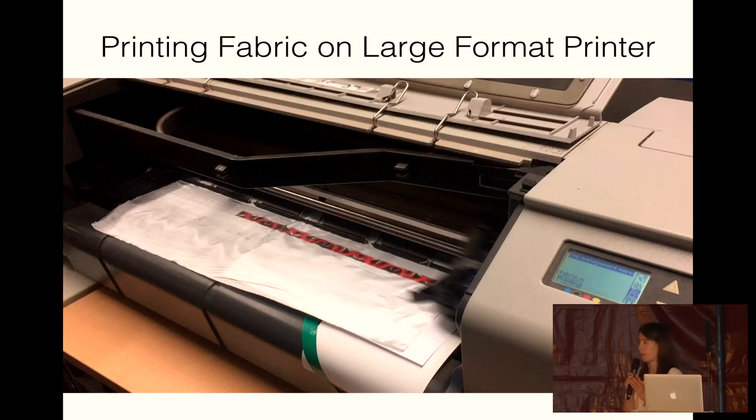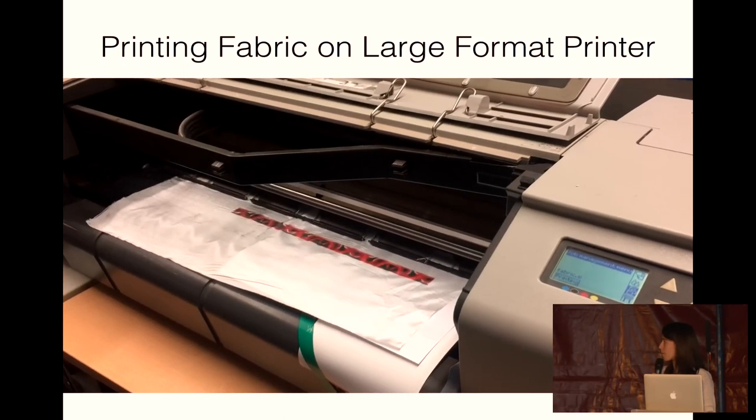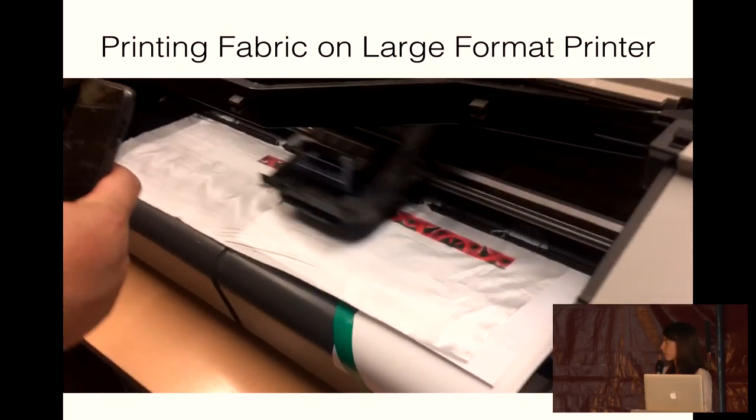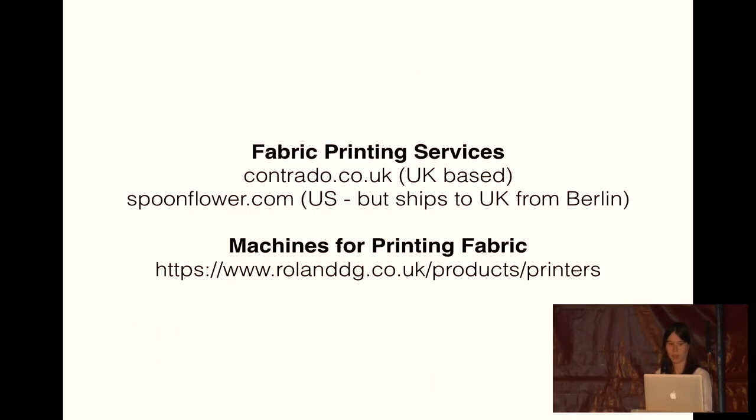We've also been given another large format printer for the makerspace we're starting in Devon, so there might be other companies that are looking to get rid of their printers as they reach the end of their commercial life. Contrado are based in the UK, and Spoonflower is based in the US and has lots of other functions where they can print onto patterns. They ship to the UK from Berlin. There's also a company that sells printers that are designed for printing on fabric, and that would be really cool to have in makerspaces.